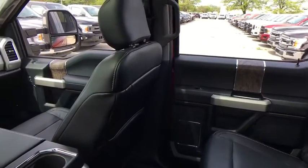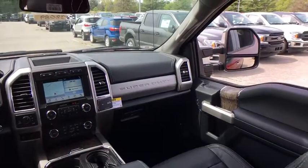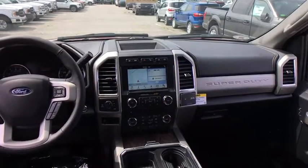Rear window defroster, CD player, fog lights, power windows, remote keyless entry, brake assist, tachometer.